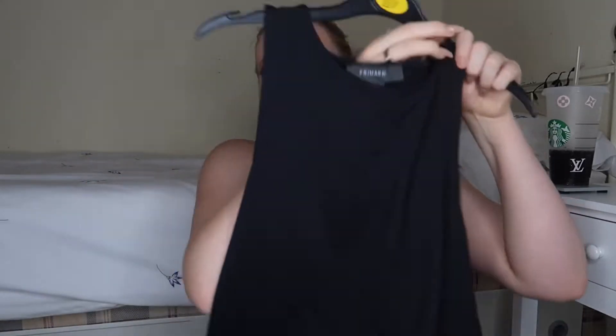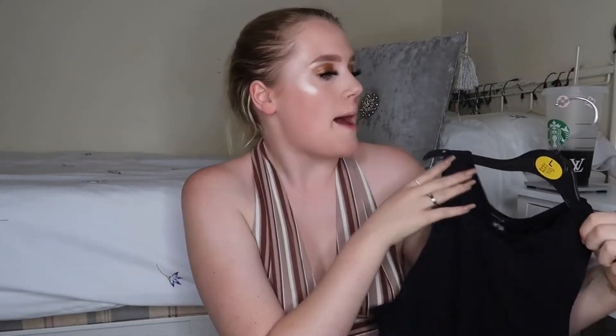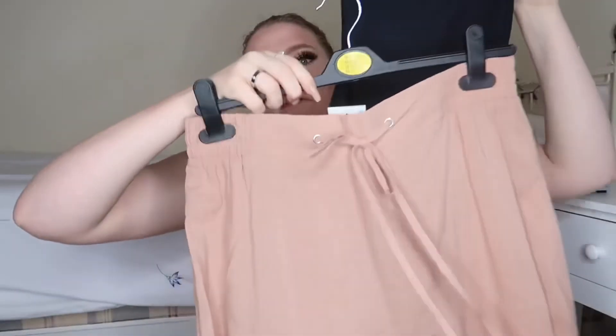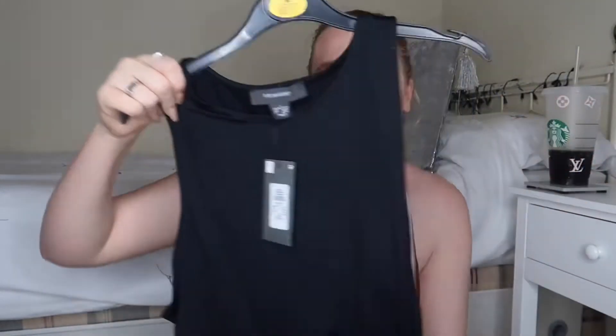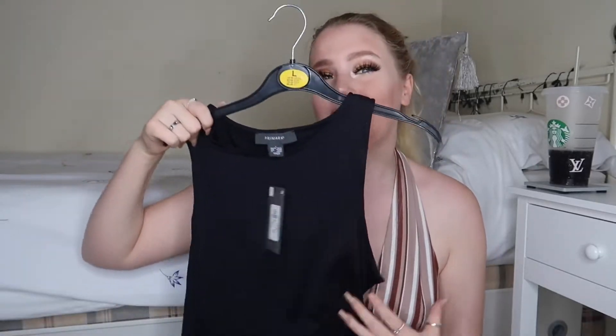I've also got this really nice black bodysuit in a size 14 to 16 — the other ones just looked a bit too skimpy for me. I thought the mix of the bodysuit with the flowy trousers might look quite nice. We'll have a go! This was six pounds, so I don't think that's too bad, and I could wear it with anything really.